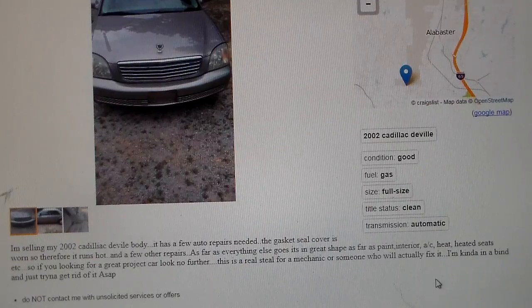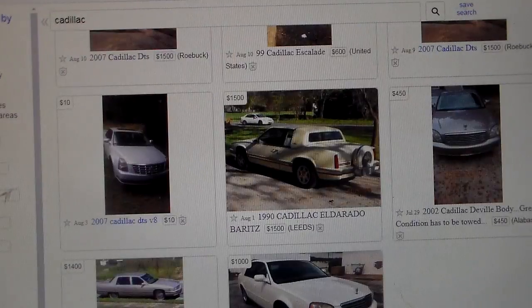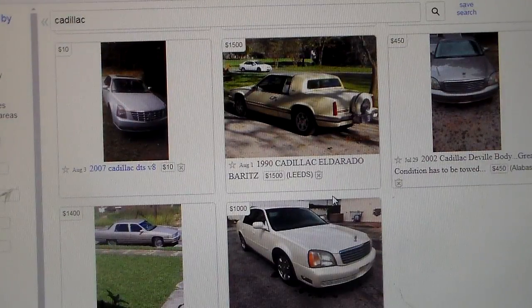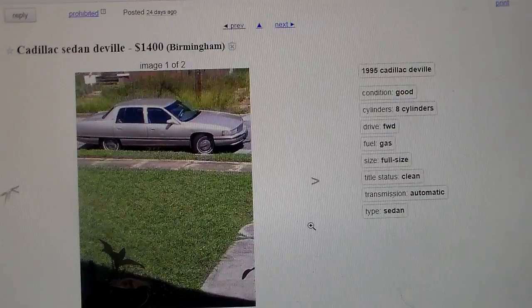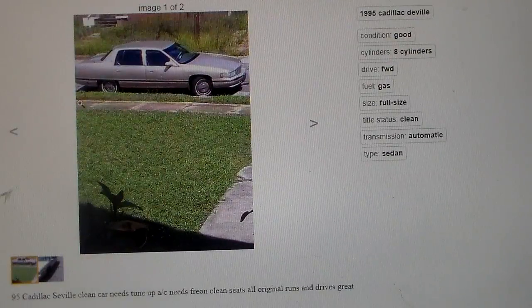I guess if I had $1,500 or $2,000 and felt like looking around for six months for an engine that was any good or trying to pull the one out and repair it, I'd buy it — sure. I don't go through enough pain and suffering in my life. If you have one of those cars with problems like that, just drive it straight to LKQ and get it out of your life. I'm not being mean, I'm just trying to warn you guys. Here's a '95 Cadillac — well, he calls it a Seville but it says Sedan DeVille. That's Birmingham for you. Clean car, needs a tune up, A/C needs freon, clean seats, all original, runs and drives great.